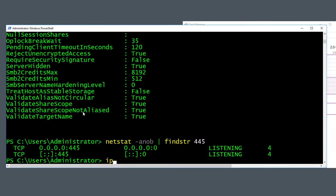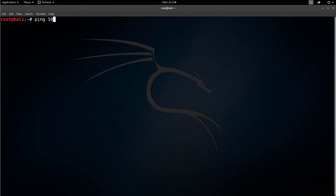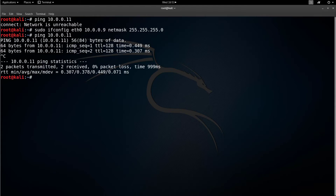Let me get my IP address — I'm at 10.0.0.11. Going to my Kali box, I should be able to ping. Let me set my IP: sudo ifconfig eth0, set the IP to .9, netmask 255.255.255.0. Now I can ping. I'm going to open up gedit — sudo gedit — and show you what we're going to do.